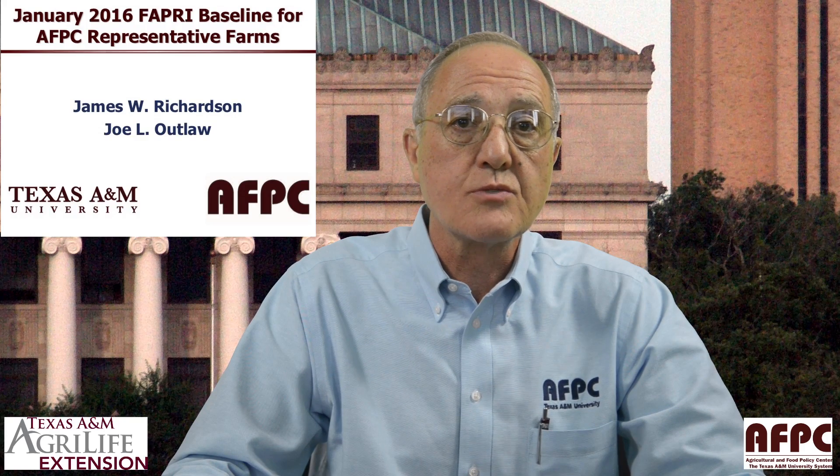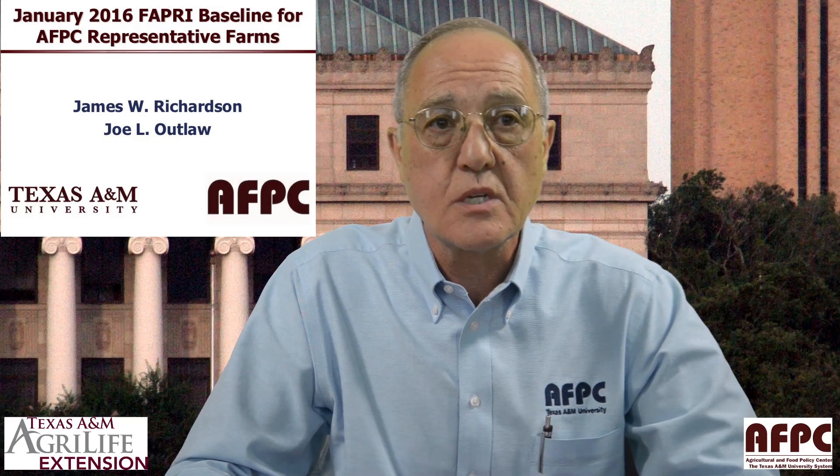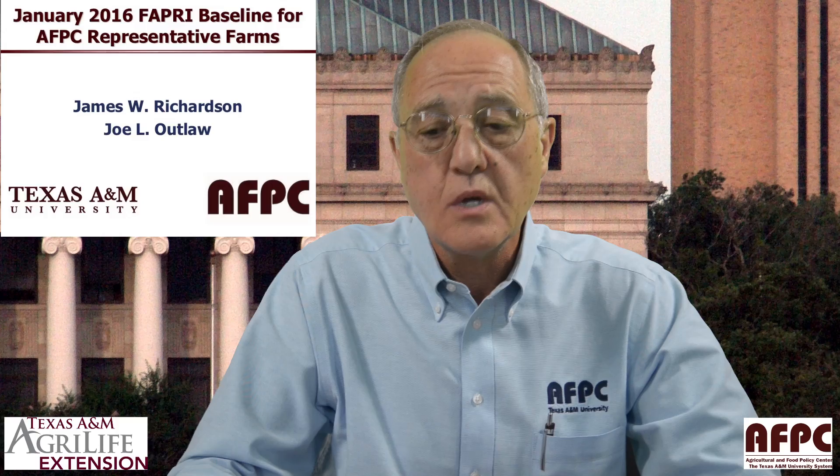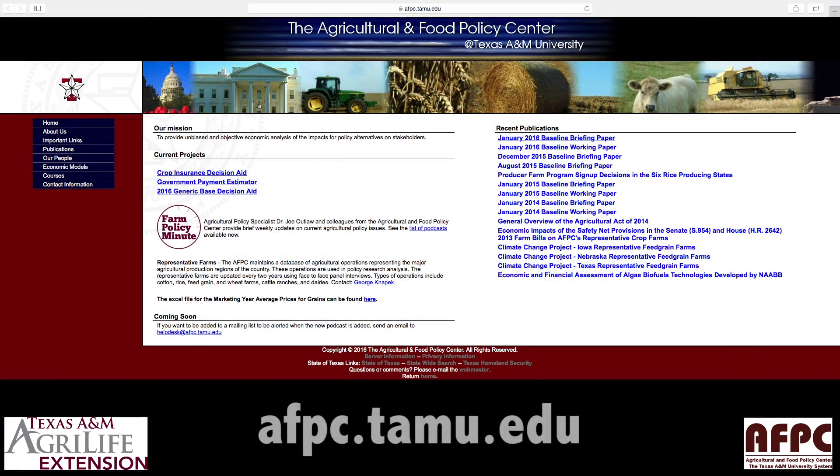I'm James Richardson from the Agriculture and Food Policy Center at Texas A&M, and I'd like to talk a little bit about our recent visit to Washington, D.C. to present the Baseline Report to the House and Senate Ag Committee. This is a copy of our Baseline Report. You can get this by going to our website at afpc.tamu.edu.